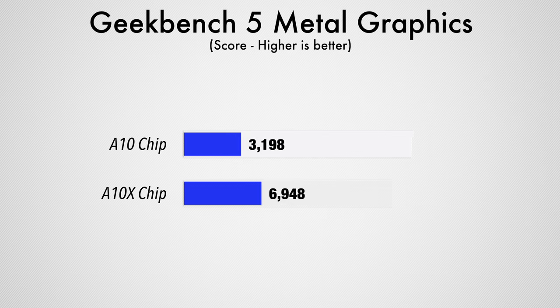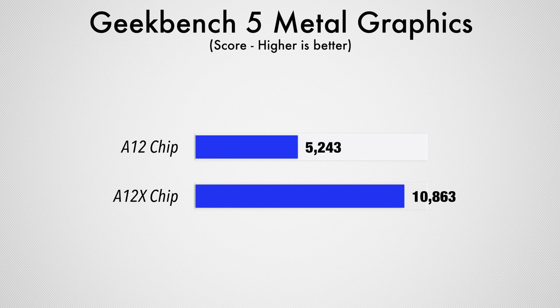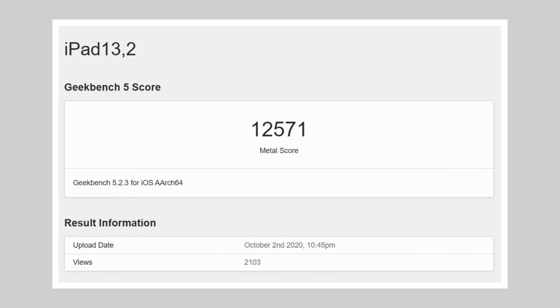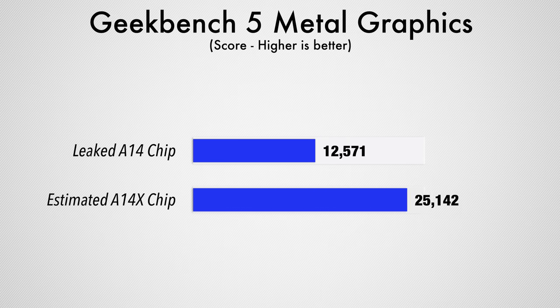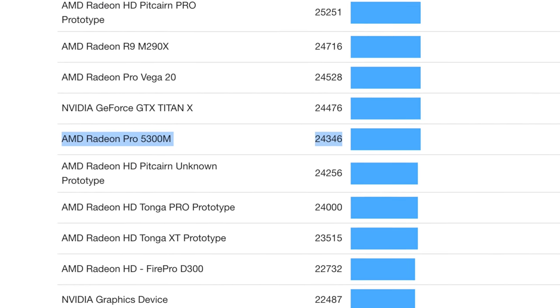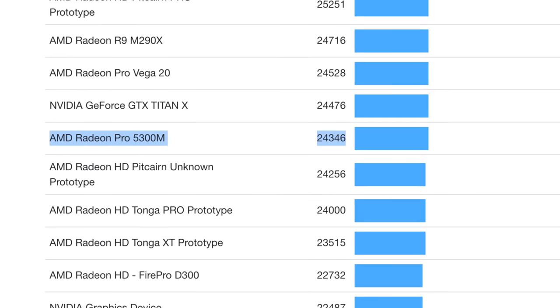It's about to get even better! Going from the A10 to the A10X, graphics performance more than doubled, and then going from the A12 to the A12X, it more than doubled again! So if we take that leaked graphics score for the A14 and double it, we get over 25,000 points in Geekbench 5's Metal Graphics test. That means the A14X-packing iPad Pro is going to have faster graphics than the base 16-inch MacBook Pro with the 5300M graphics option.